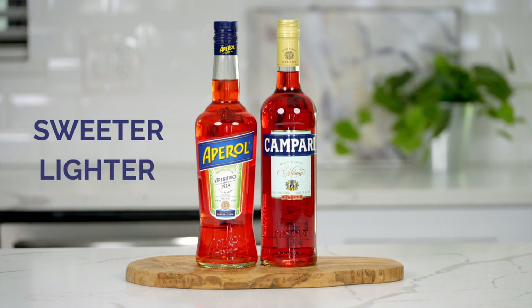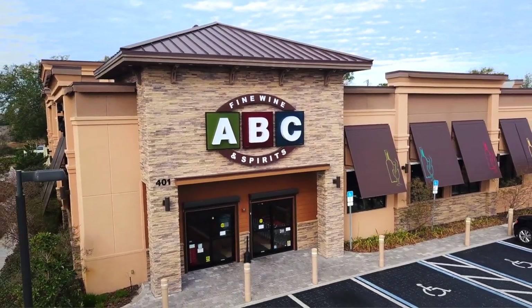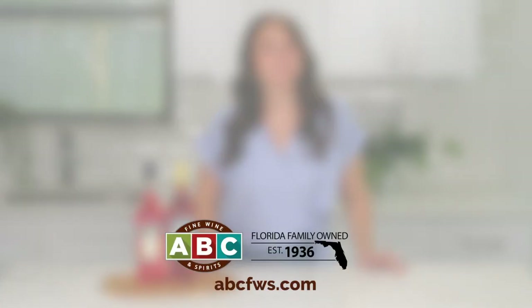To recap, Aperol and Campari are both delicious Italian liqueurs with distinct flavor profiles. Aperol is sweeter and lighter, while Campari is bitter and intense. If you want to pick up a bottle of Aperol or Campari, you can stop by your local ABC Fine Wine and Spirits, or online at abcfws.com. Cheers! Salute!